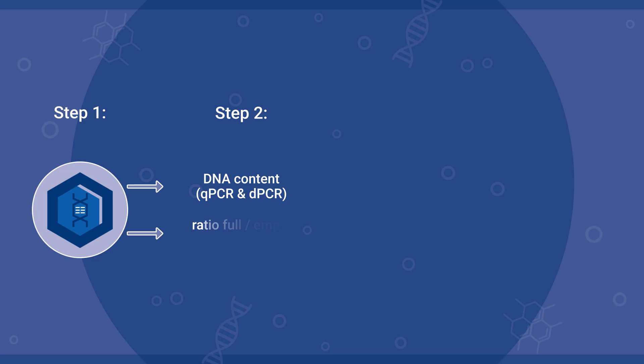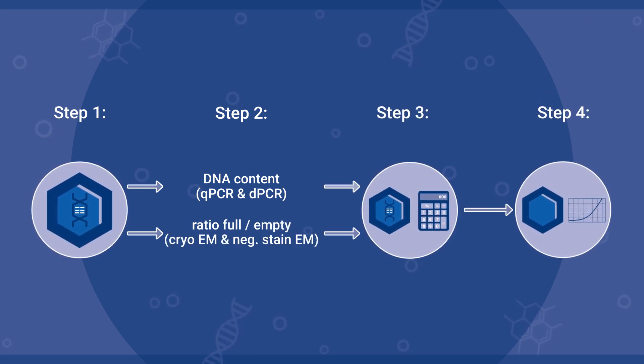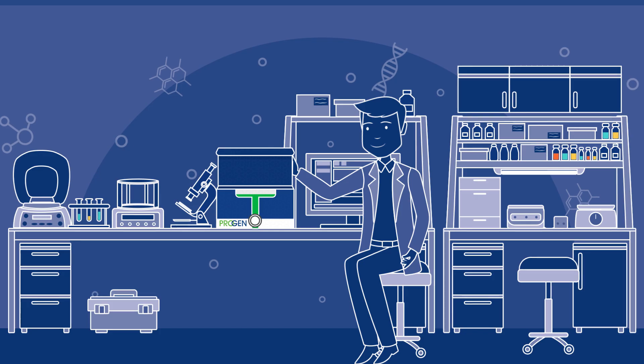ProGAN has established standardized AAV capsid material based on a sophisticated characterization process to ensure accurate calibration of its serotype-specific ELISAs. The careful calibration of the ELISA kits allows reliable and reproducible AAV capsid titer determination.